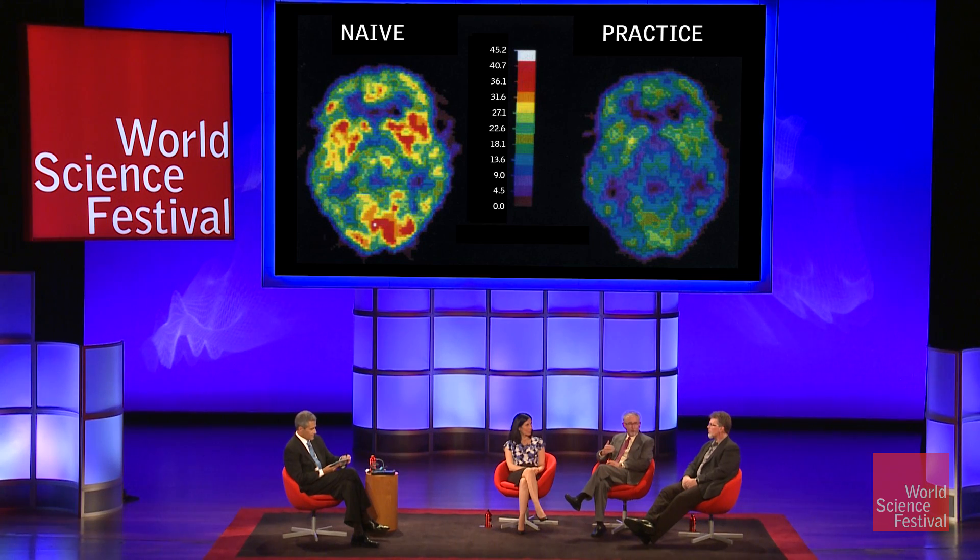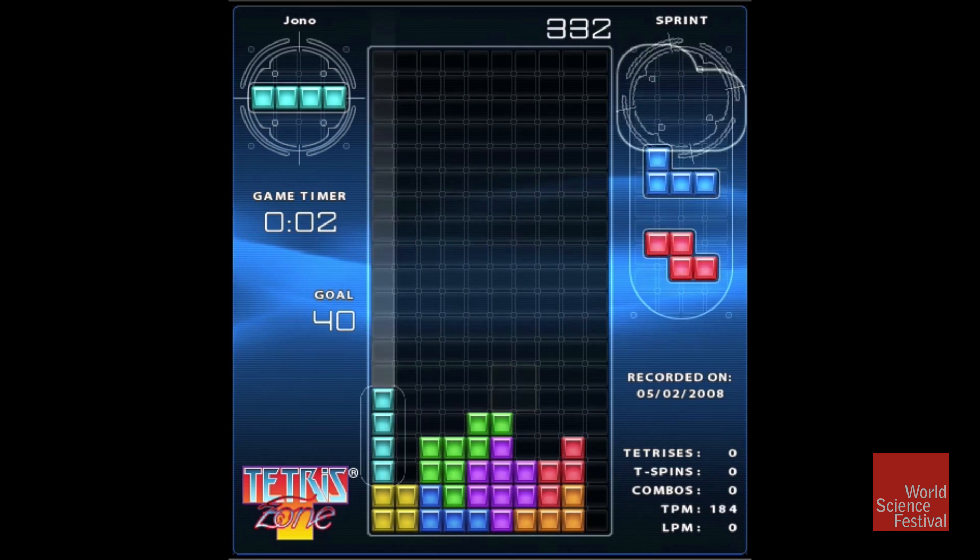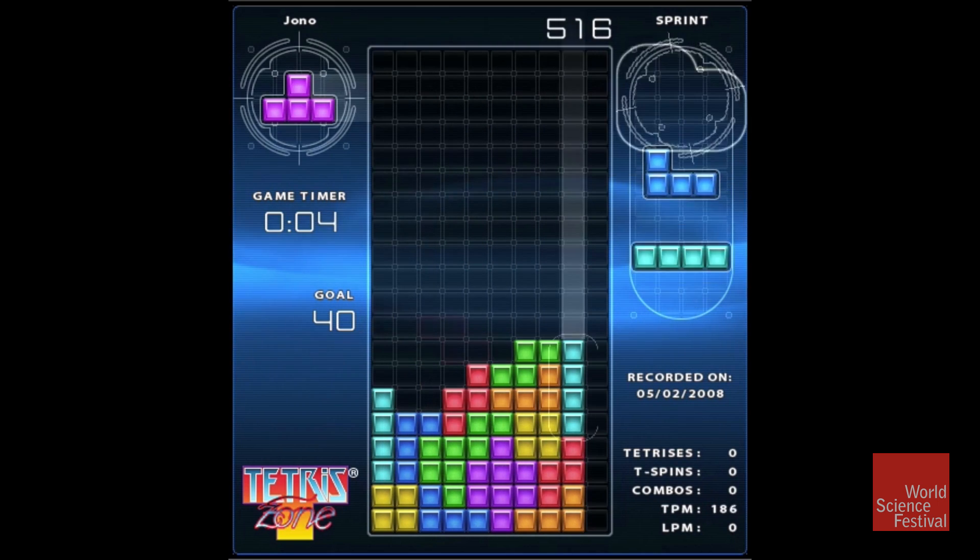We have spent many years since we published this in 1992 trying to understand what it is about the brain that really is efficient. The final video I'm going to show you is of another person playing Tetris — a world champion. This is not sped up; it's real time.